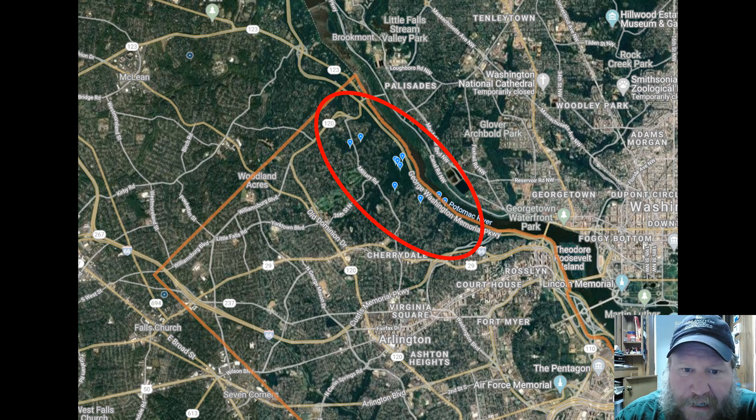This is a map from iNaturalist showing data points of observations of northern copperheads in the area. This is all of Arlington County, and you'll see the only area copperheads have been spotted is this little area here — the Gulf Branch natural area — and here is Potomac Overlook Regional Park. They've also been spotted down at Fort C.S. Smith, so you'll find them along the Potomac in these forested areas. If you enjoy recreating in these areas, it's probably a good idea to know what these snakes look like.